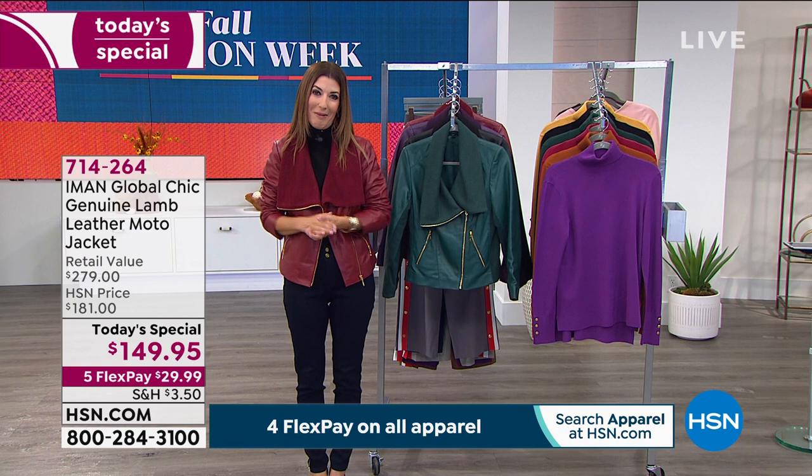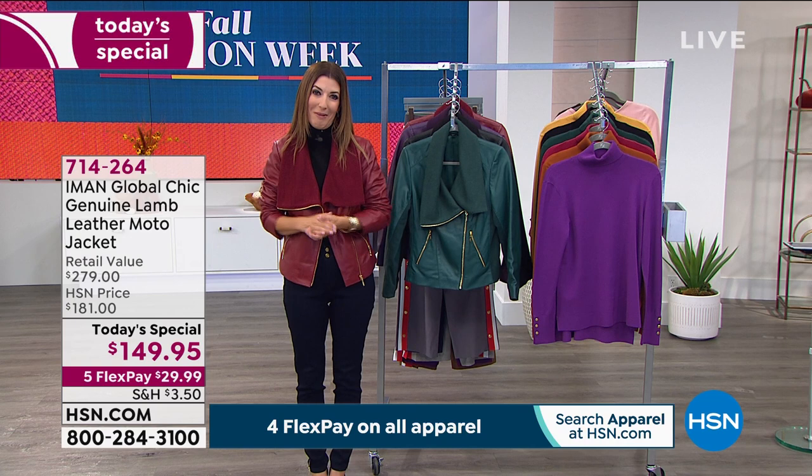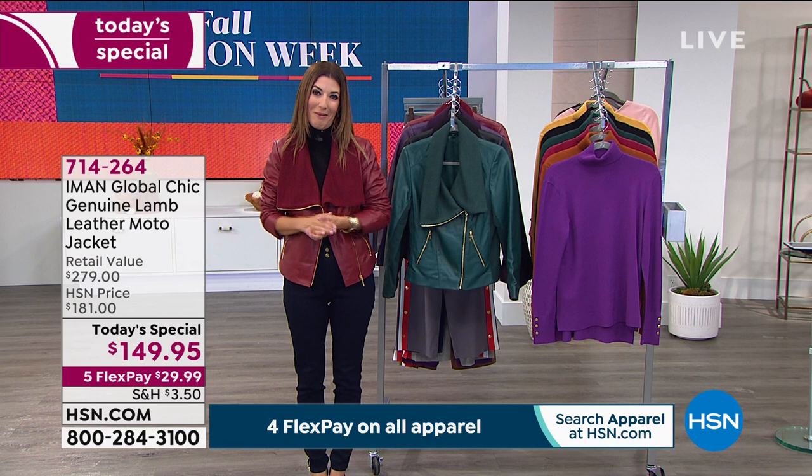Congratulations, everybody. I hope you love your jacket — I can't wait for you to get that home. I think you're just going to be absolutely thrilled. And thank you so much for tuning in, because so many of you already shopped for the jeans.